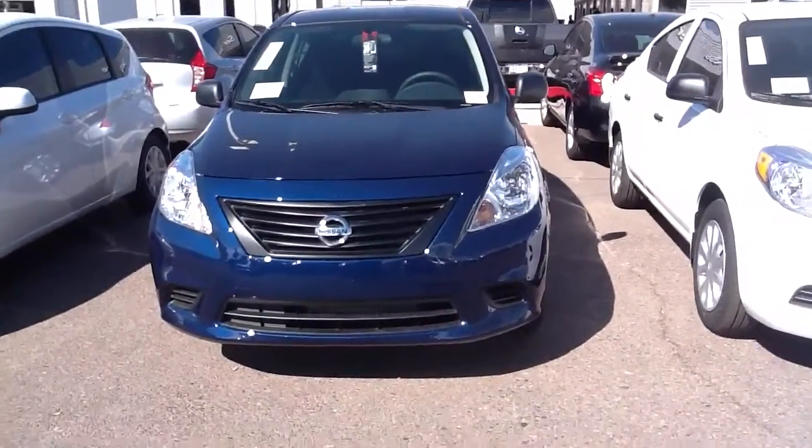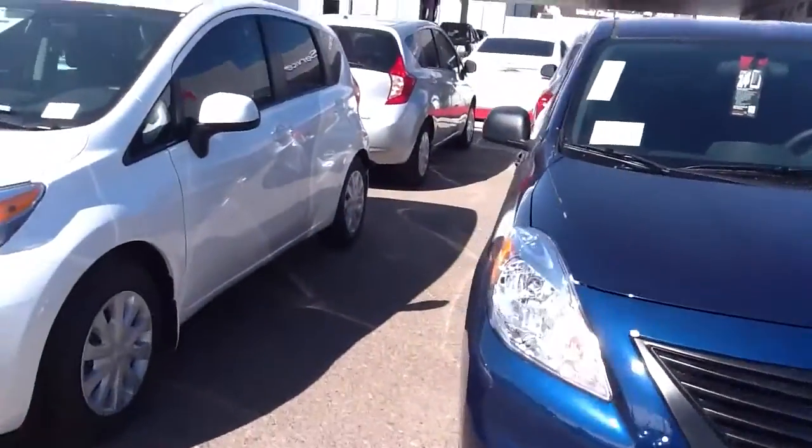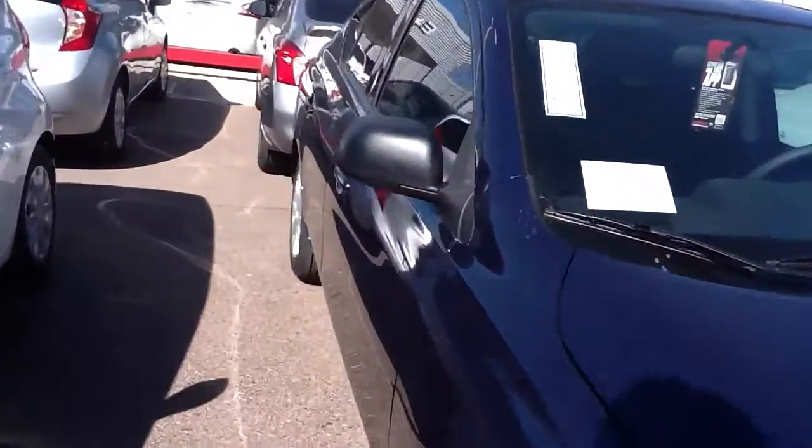Hey Danica, this is Steel from ABC Nissan. Just wanted to shoot you a quick little video of our 2014 Versa that you're inquiring about.